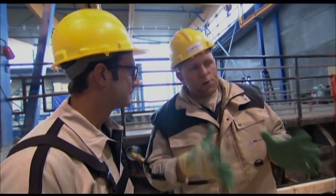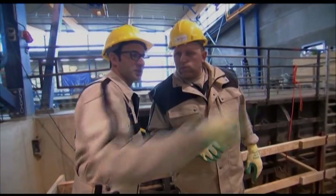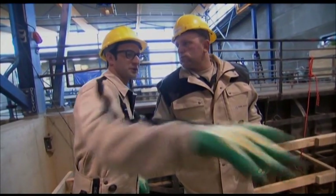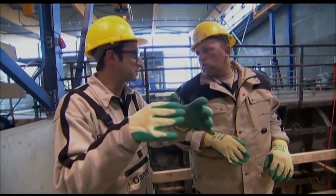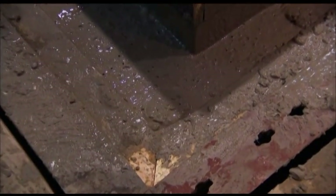Why are the two wall thicknesses different? Sometimes the people who are going to live in it tell us where they want to put a bed in that corner. So the homeowners actually tell you where the bed, the TV, and the sofa are going to go — and based upon the weight of those objects, you can counterbalance that by thickening one concrete wall or thinning another.